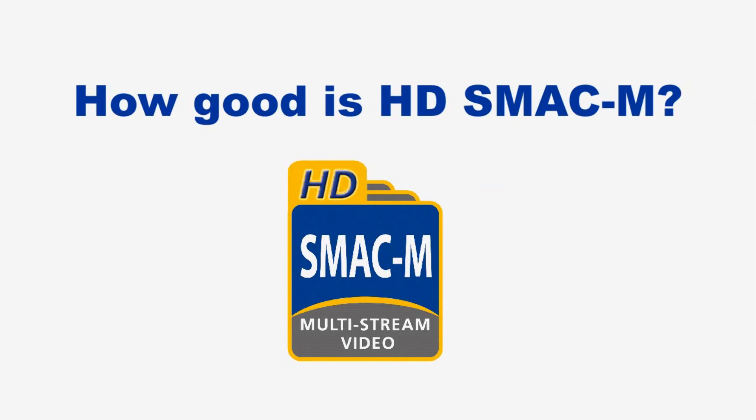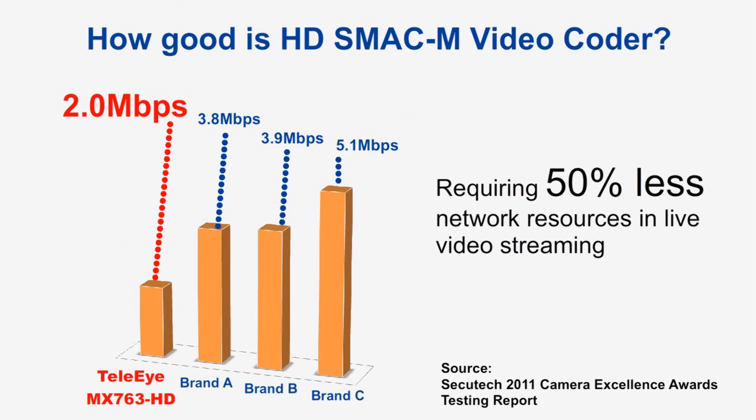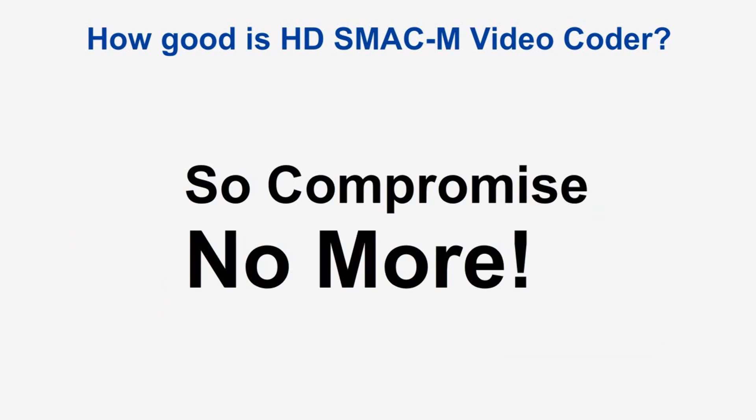There are various advantages to using the HDSMAC-M video coder. Firstly, HDSMAC-M requires 50% less network resources in live video streaming. Secondly, H.264 was found to have security loopholes in security applications, but HDSMAC-M is designed with security concerns in mind. It can prevent hackers from decoding the data and reconstructing the video illegally. It also prevents criminals from locating cameras by searching data packets based on a port number on the internet. So no more compromise is needed.